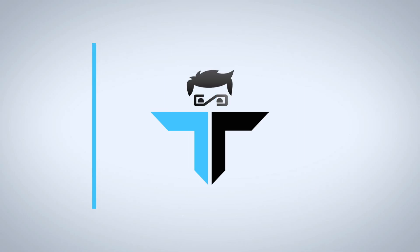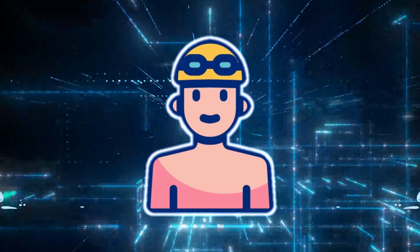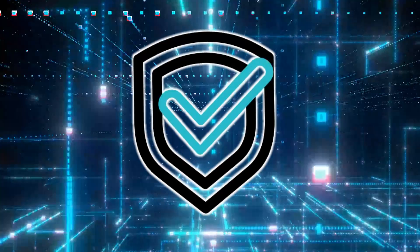Welcome to Tech Talk 101, where we keep your digital life secure. Today, we are diving into the hidden danger of QR codes and how you can shield yourself from cyber threats.